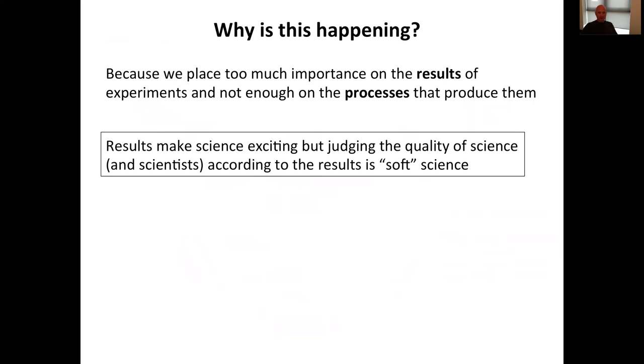These problems look pretty bad, and I believe the real root cause is that we place far too much importance on the results of the experiments we conduct, in terms of determining outcomes, and not enough on the processes that produce those results. Science depends on results — results make our jobs exciting and worth doing — but judging the quality of the science and the scientists themselves according to those results is the classic definition of a soft science. When you choose what should get published based upon the results of the experiment rather than the actual quality of the experiment itself, that's the problem.